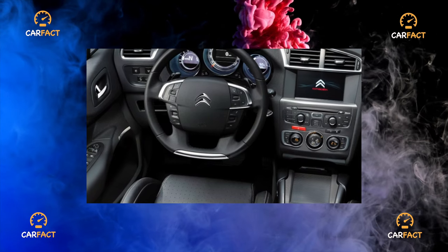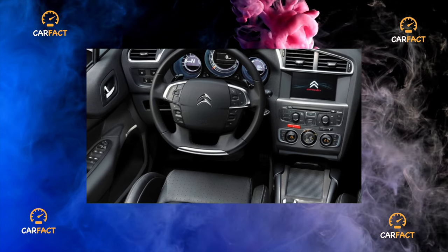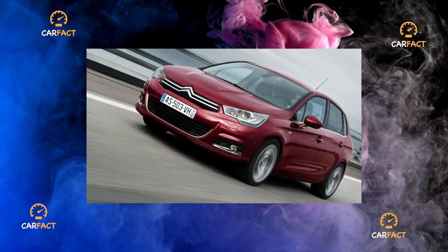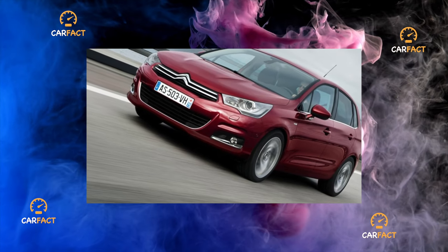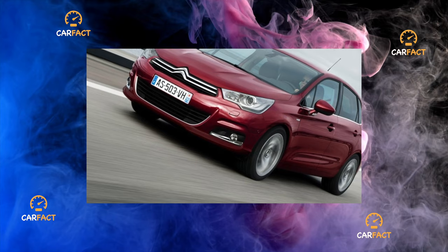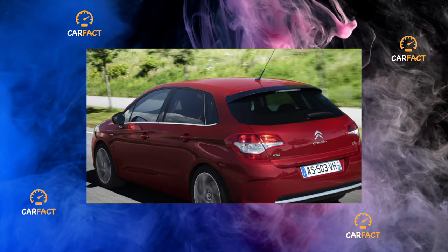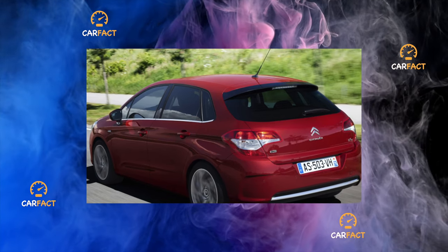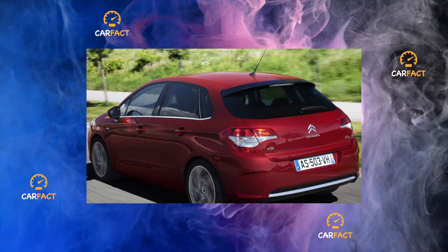Since the start of production, the generation of engines developed by the PSA Concern in 2006 to 2007 and slightly modernized in 2010 was installed on the model: a VTI engine with multipoint injection and throttleless intake, with a volume of 1.4 and 1.6 liters, and a THP engine with direct injection and turbocharging, volume of 1.6 liters. The VTI and THP four-cylinder engines for 2010 were the latest generation of PSA gasoline engines.